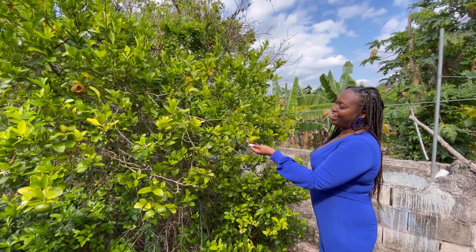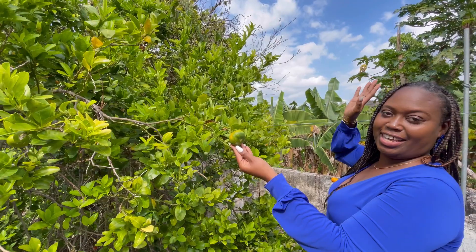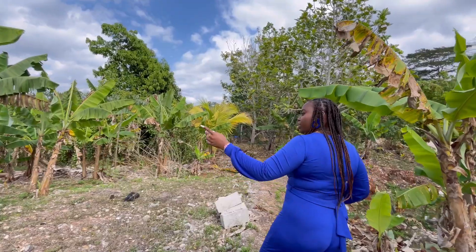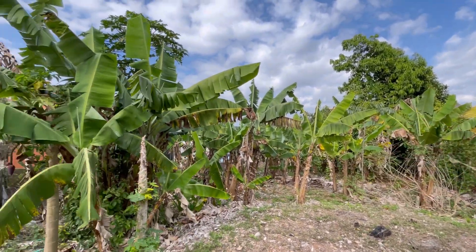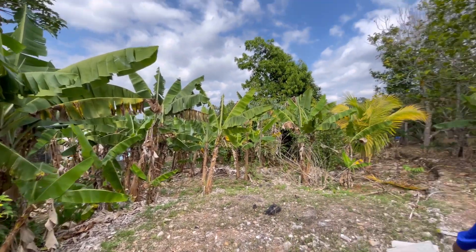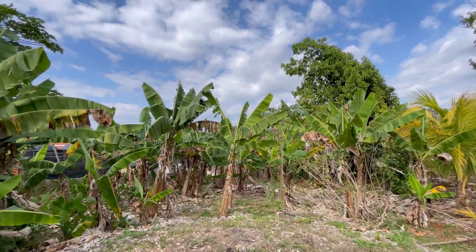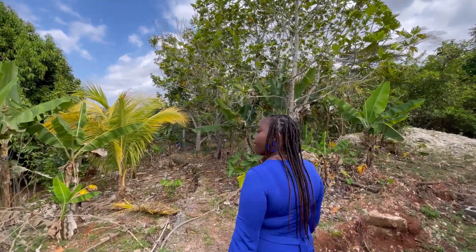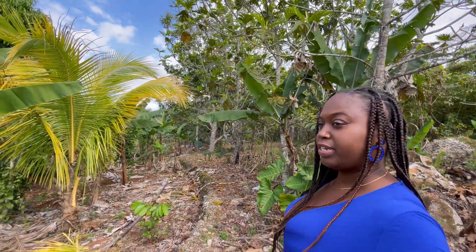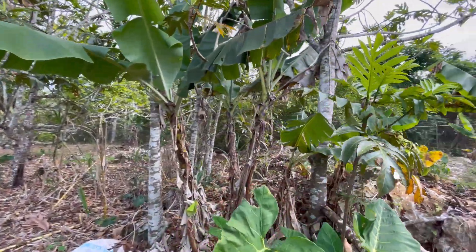I'm about to show you the garden area. Here we have a tangerine tree — any tangerine lovers? Let us know in the comments. Here you have a banana tree, and there's a purple tree right there as well. You have both ripe bananas and green bananas for cooking. Like I mentioned, there are over 27 fruit trees, so I won't be able to show you all, but at least you have an idea of what the garden area looks like.